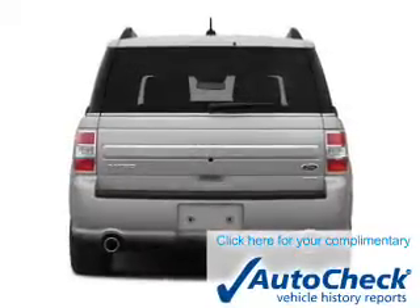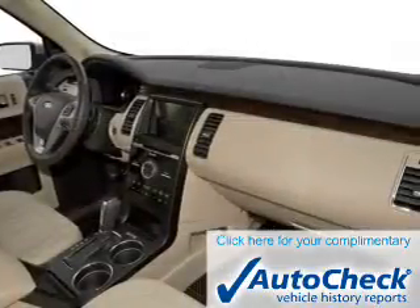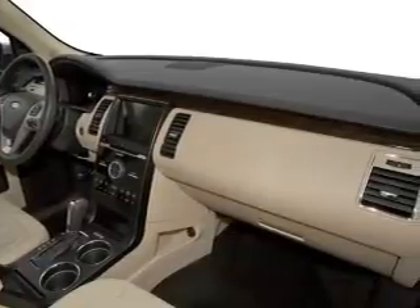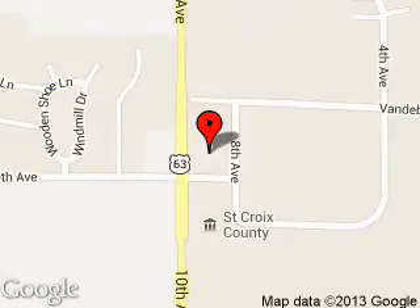Be confident in your purchase with an AutoCheck Vehicle History Report, the industry's trusted vehicle history provider. Great quality at a great price. Call or click to contact us today. River Valley Ford is dedicated to doing everything possible to ensure that the experience you have selecting your next vehicle is a pleasant one.